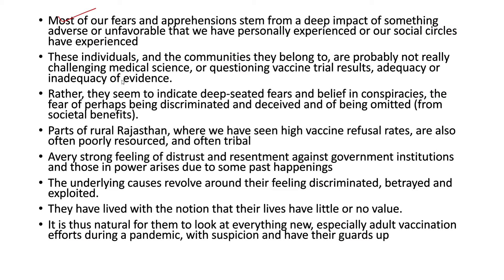We have also seen vaccine hesitancy among urban and more educated populations, with pockets of socio-economically well-off communities refusing to get their kids vaccinated. Most fears and apprehensions stem from a deep impact of adverse experiences personally encountered or witnessed in social circles. These individuals are probably not challenging medical science or questioning vaccine trial results, but rather indicate deep-seated fears and beliefs in conspiracies — fears of being discriminated, deceived, and omitted. Parts of rural Rajasthan with high vaccine refusal rates are often poorly resourced and tribal, with strong distrust and resentment against government institutions due to past happenings.